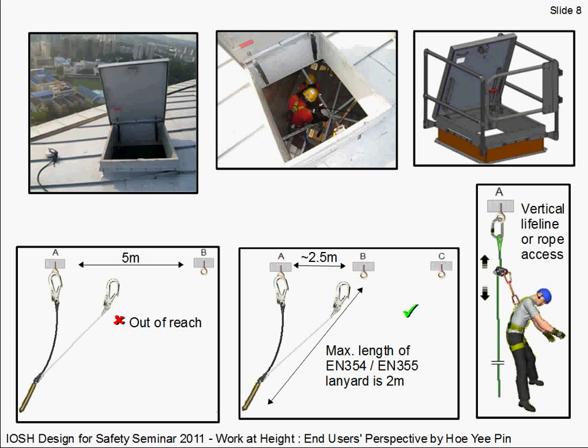Normally we can use twin lanyards to move from point to point safely — hooking on one anchor, unhooking from another, always remaining attached to at least one anchor point. However, in this case study the anchor posts were located too far apart for this widely used method. They were designed and positioned for rope access or vertical lifelines to provide maximum coverage over the entire roof surface — less anchor posts, less cost — but as an end user I would also like safety provisions for setting up and dismantling these temporary lifelines.